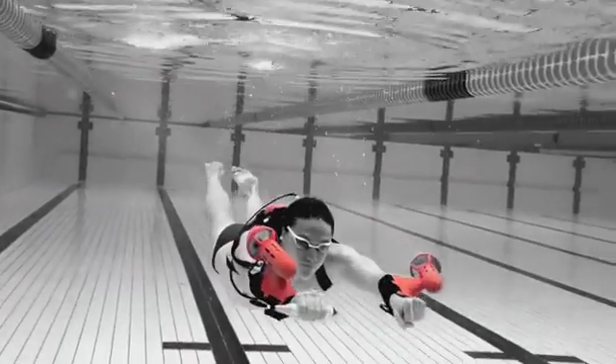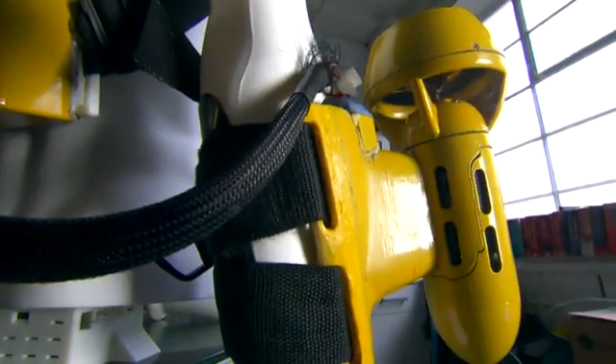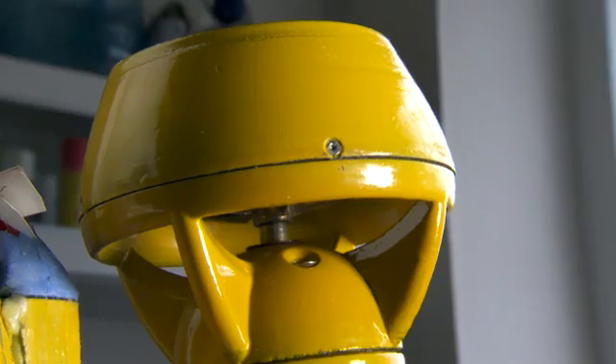They call it the X2. The X2 is actually the underwater jetpack — very extreme, because it's very powerful. There will be nothing that you've ever done which will prepare you for this. It may look like science fiction, but I assure you, it's very, very real.